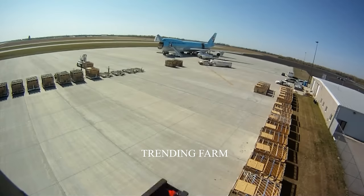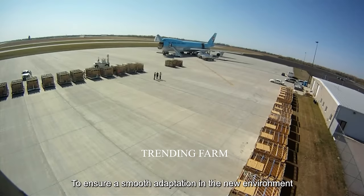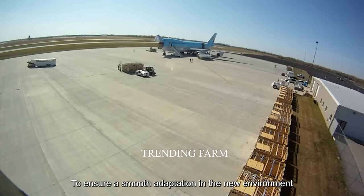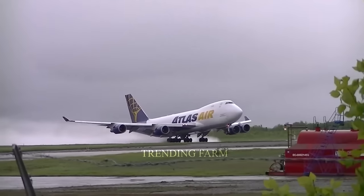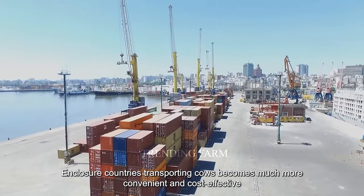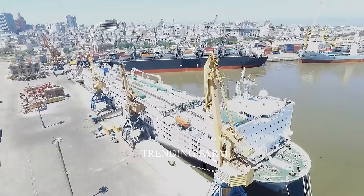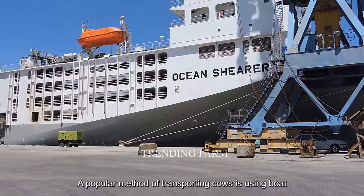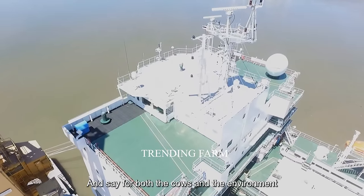At the end of the flight, the cows will be brought to a new life, and this transition will be done carefully to ensure a smooth adaptation in their new environment. In closer countries, transporting cows becomes much more convenient and cost-effective. A popular method is using boats, which is economical and safe for both the cows and the environment.